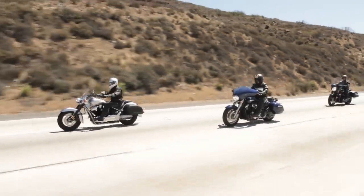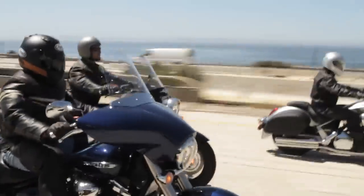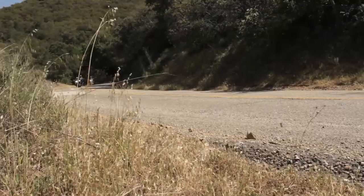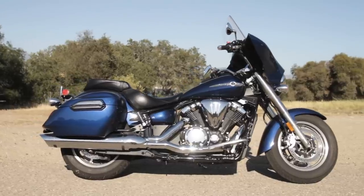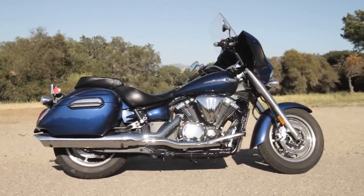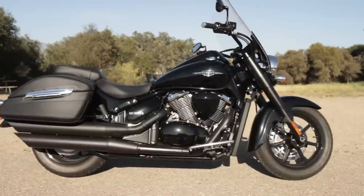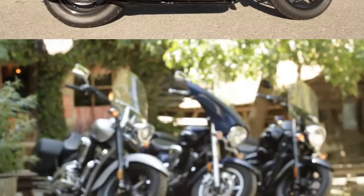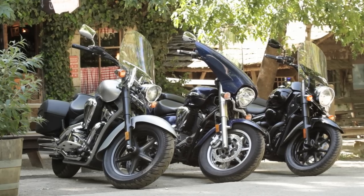Here we are at the Cold Spring Tavern in the hills north of Santa Barbara on our light heavyweight cruising tour shootout. We've got the Star V-Star Deluxe, a brand new model just out a few months ago. We've got Honda's Interstate, which has been out for a couple of years. And Suzuki's brand new C90T Boss, the blacked-out cruiser tourer. All three bikes are designated as tourers by their respective manufacturers, so we're not going to shy away from using that as a yardstick to compare.